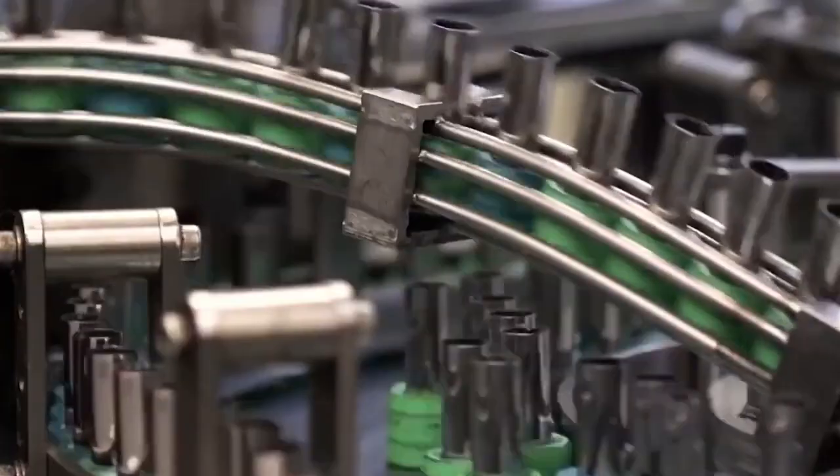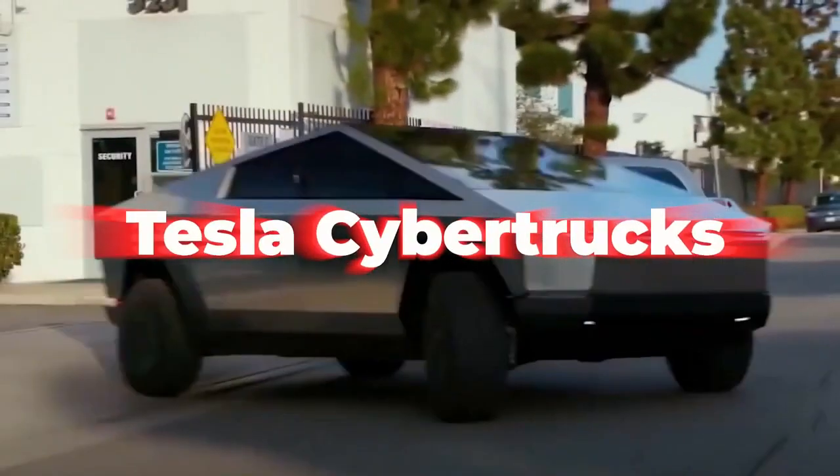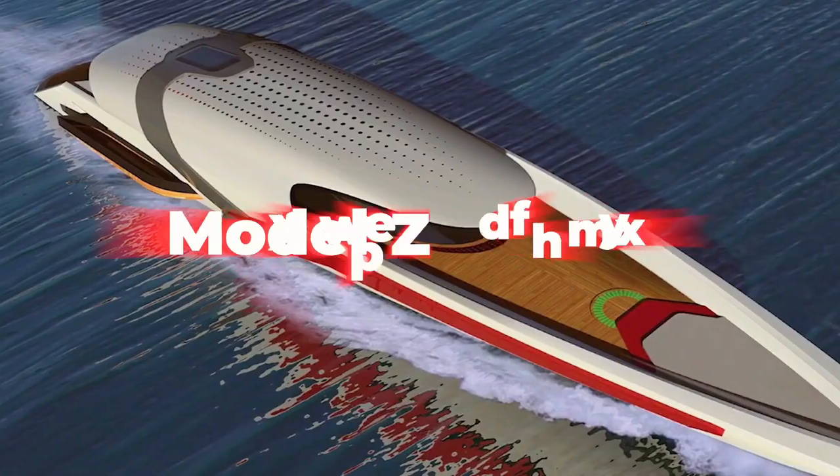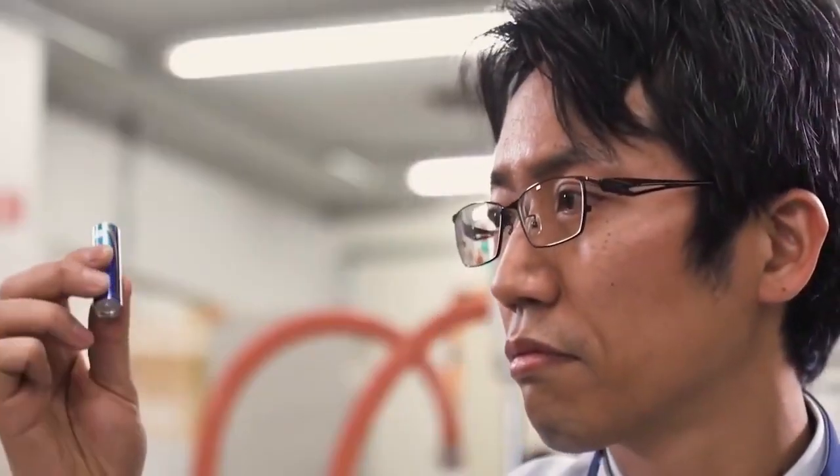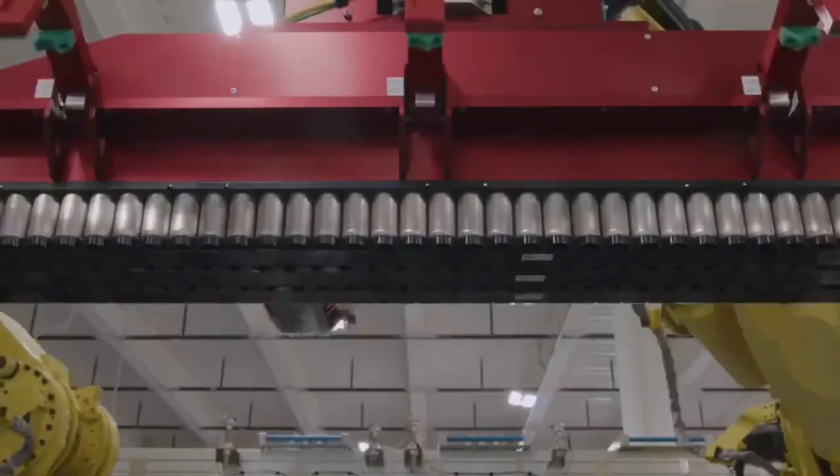The TerraFactory will handle the production of its batteries, the Cybertruck, the Tesla Semi, the Model Y, and the Model 3 electric car. However, we should be aware that the primary aim of the TerraFactory will be the production of batteries.